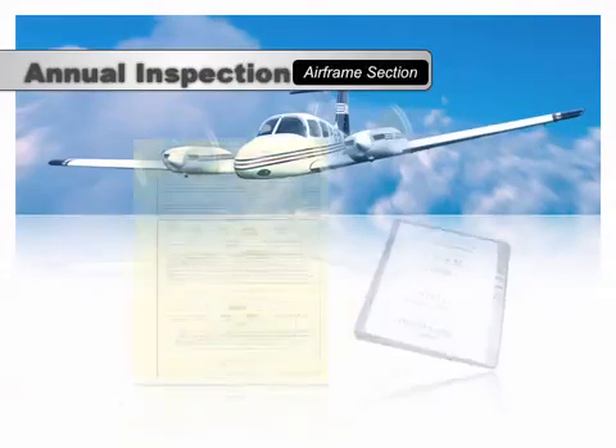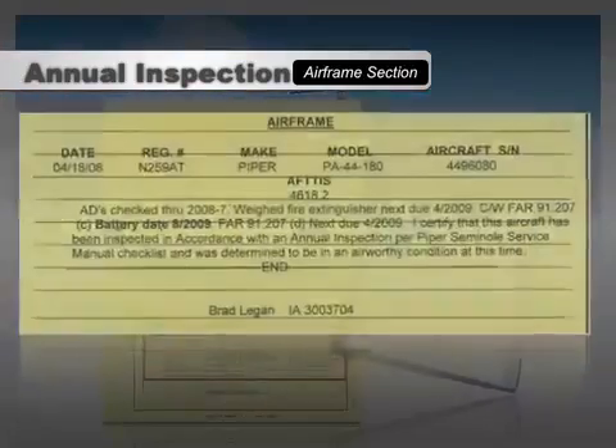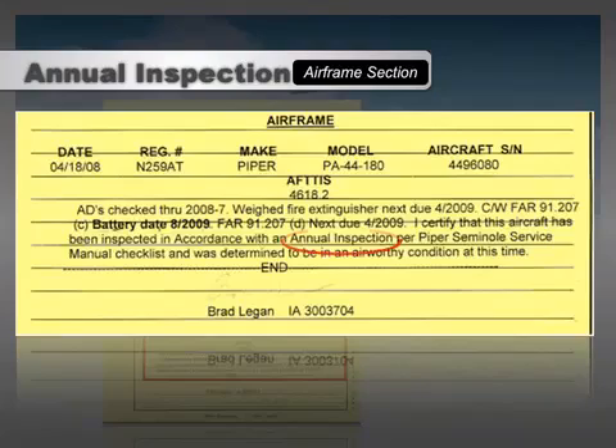In ATP airplanes, pilots can find the annual inspection records in the airframe section of the blue Pilot's Maintenance Logbook located in the back of each airplane. As maintenance pages are added to the logbook, they're added to the back of each appropriate section, so the most recent inspections can usually be found toward the back. To find the most recent annual inspection, flip through the yellow maintenance logs and scan through the logbook entries to find the text that indicates an annual inspection was completed.